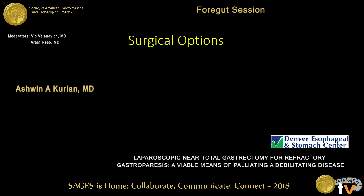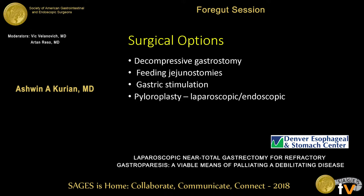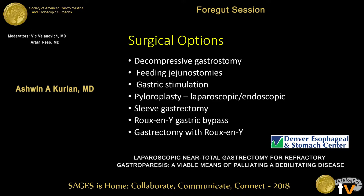When these patients are refractory to medical therapy, there are some surgical options, including decompressive gastrostomy, feeding jejunostomies, gastric stimulation, and pyloroplasty performed laparoscopically or endoscopically. People have been talking about sleeve gastrectomies, Roux-en-Y gastric bypass, and gastrectomy. We use gastrectomy because leaving the remnant behind is a problem — patients have continued symptoms, especially abdominal pain and bloating. Also, these are end-stage stomachs, and with Roux-en-Y bypass you can't perform endoscopic surveillance on the stomach.